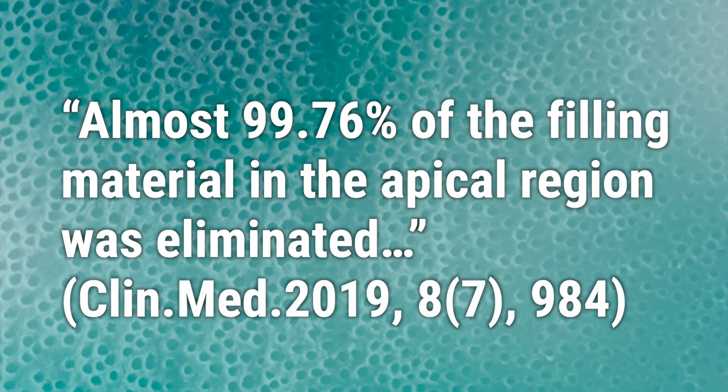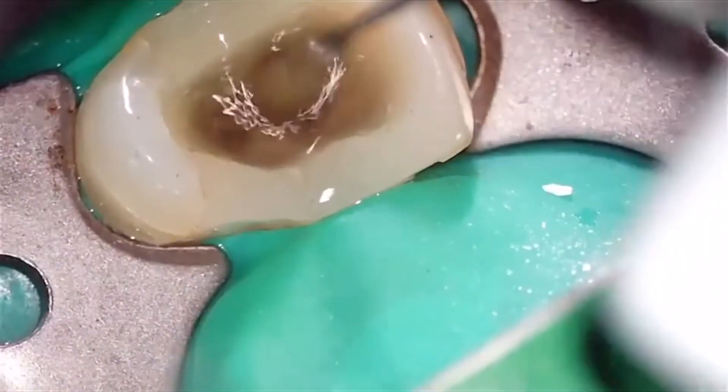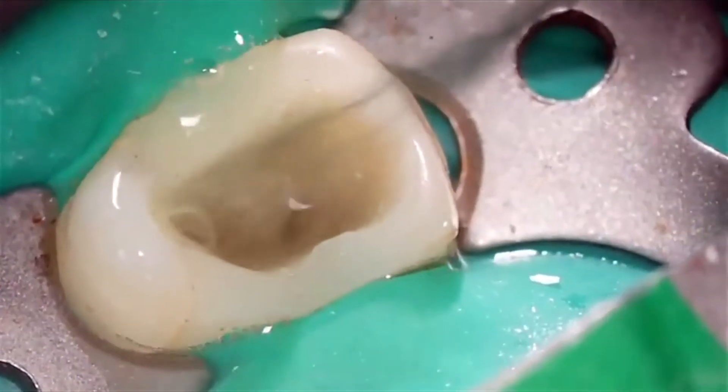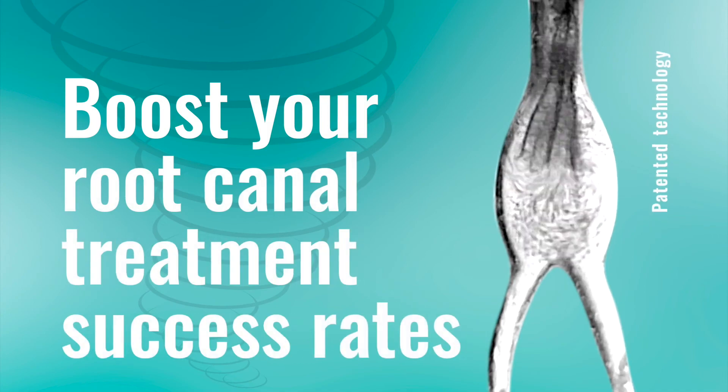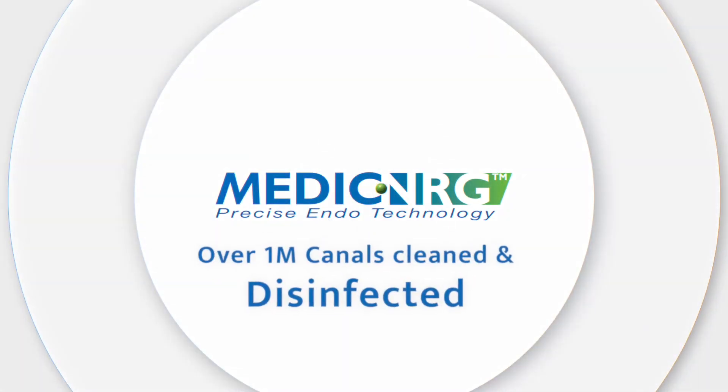Different cases, same protocol, better results. Boost your root canal treatment success rates with the Tornado disinfection kit — endo performance optimization by Medic NRG.